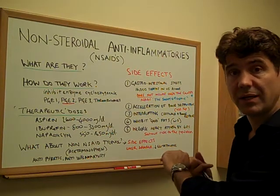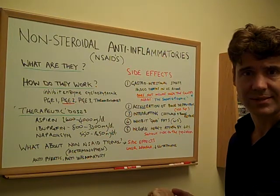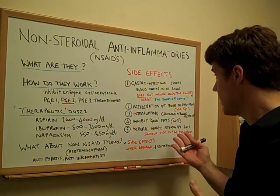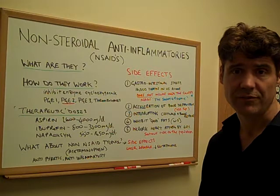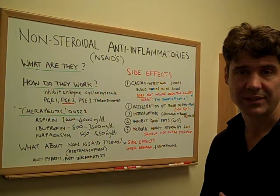Yes, they're helpful for taking pain down — please use them for a short period of time — and we're going to talk about other alternatives that we use with success on a daily basis. Stay tuned for that. Again, my name is Dr. Simon Agger. You've been listening to the nuts and bolts on non-steroidal anti-inflammatories. Feel free to visit our website, look at our testimonials, and I'll be talking to you soon. Thank you very much.